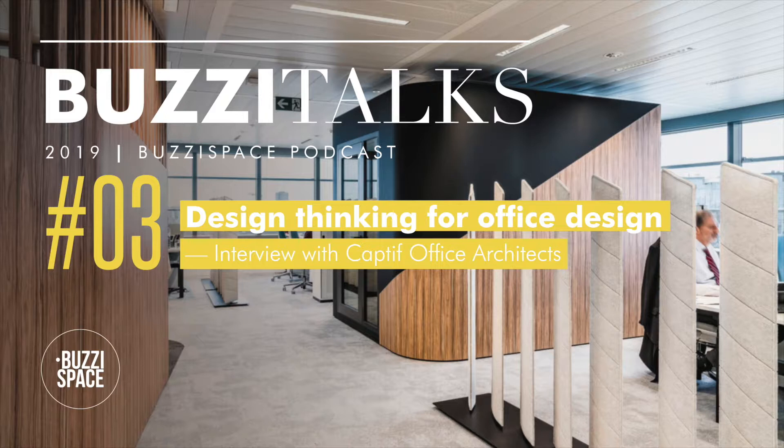Hello and welcome to our third episode of Buzzy Talks! We enjoyed the summer and hope you did too. Now it's time to get back to business as usual and we are happy to kick off the second part of the year together with you and our guest this month. Today we are talking to Captive Office Architects, a Belgium-based interior design and architect firm. We've invited them to join our podcast not only because they are one of our Buzzy friends, but also because they have a very interesting approach to office design. Previously we asked you what you would like us to cover and design thinking was one of the topics, so therefore we will dive into the subject with Captive today.